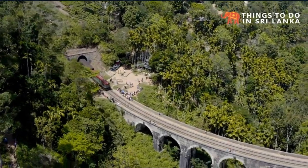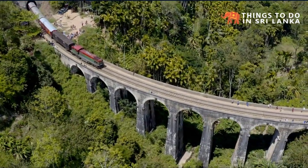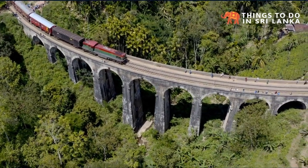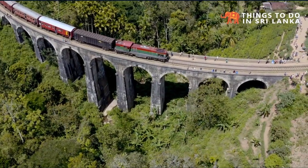The stone train bridge, built by the British, with its nine beautiful arches, is located between Ella and De Mudera Station. The train ride in the Highlands with the Kandy to Ella train is named as one of the most beautiful train rides in the world.